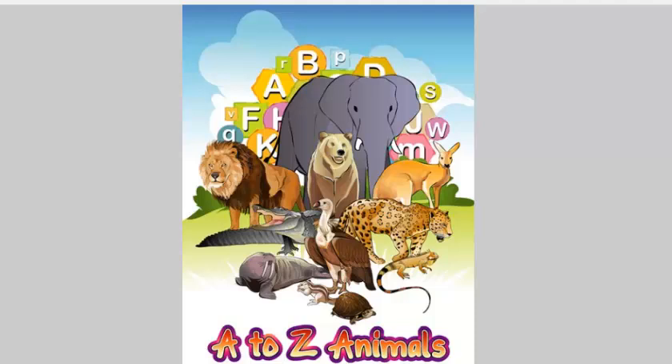A to Z animals. Are you ready? Super, let us start.